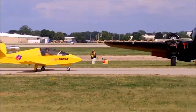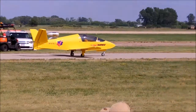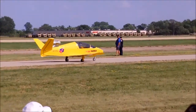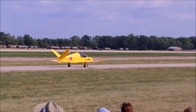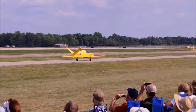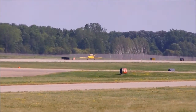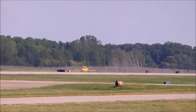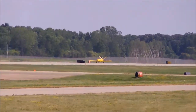Here's the Sonics jet taxiing out for its flight. We're just going to do a quick demo of passes. This is the GSX-2, a subsonic version 2.